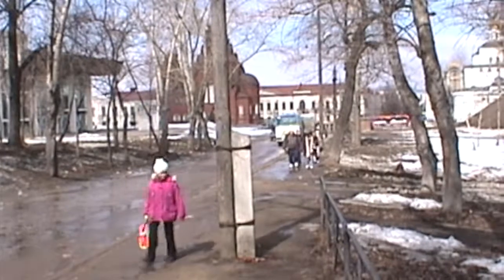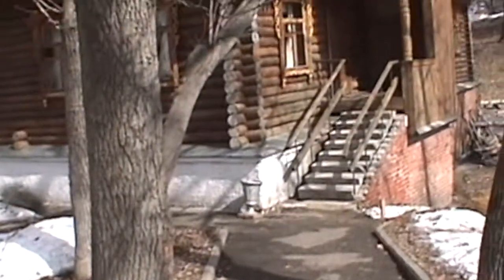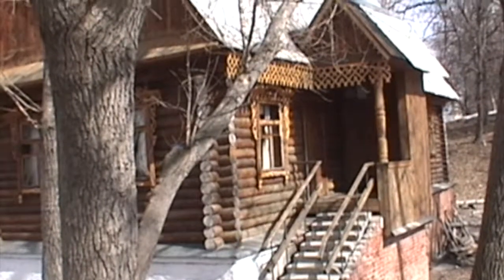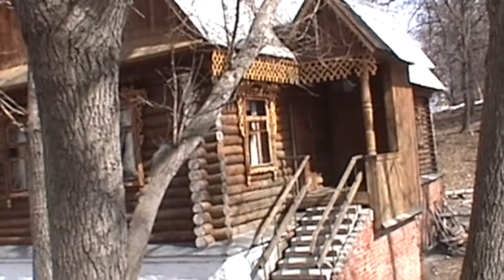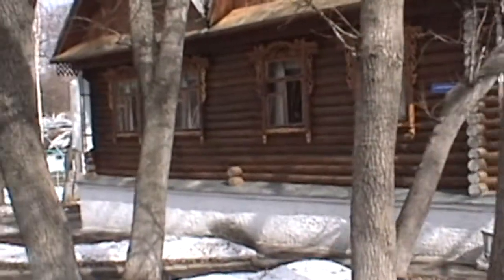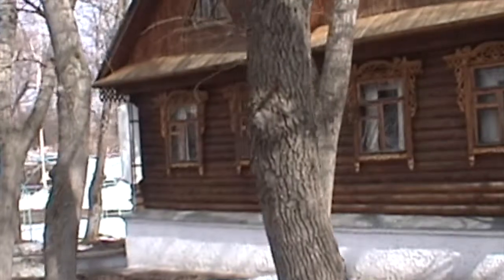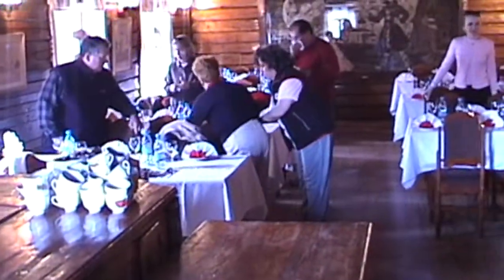So the church down there, where we were a few minutes ago — we just stopped along the street. We're coming to this typical Russian restaurant of this region, and that's where we're going to have our lunch. It's all an intimate little dining room.